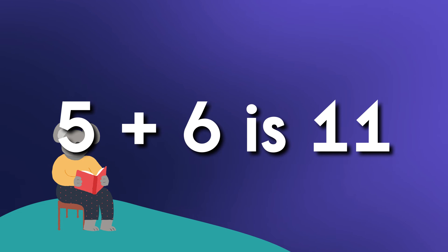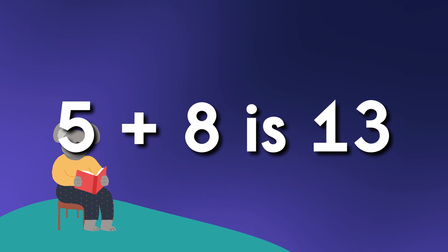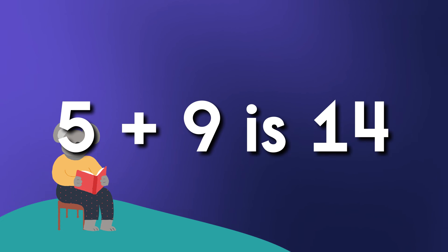Five plus six is eleven. Five plus seven is twelve. Five plus eight is thirteen. Five plus nine is fourteen.